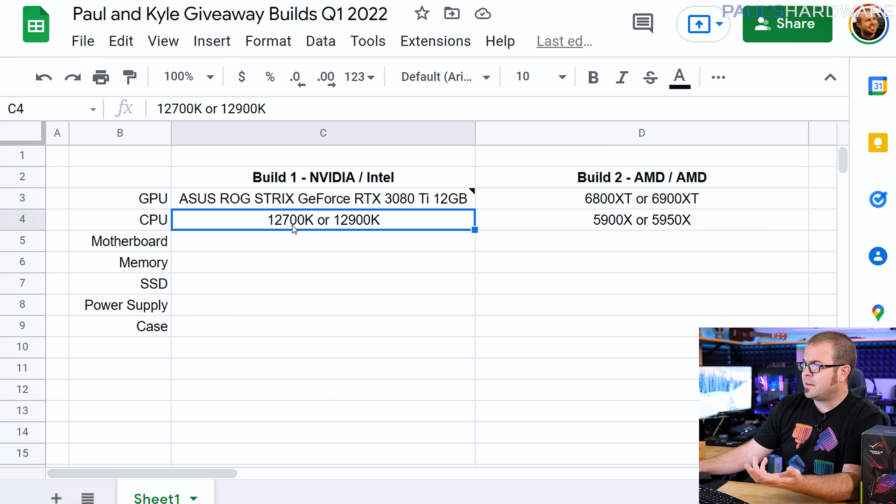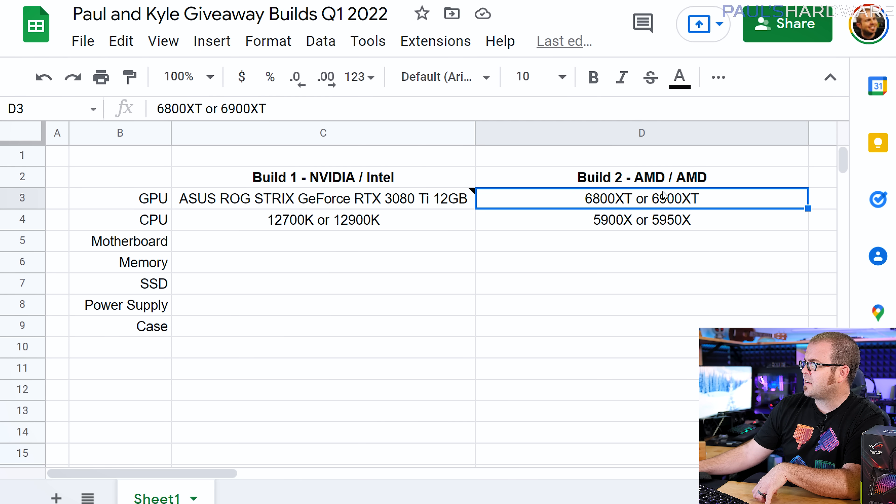For a CPU pairing with the 3080 Ti, we're looking at a 12900K or 12700K — ideally the 12900K. On the AMD side, comparable Radeon cards are the 6800 XT or 6900 XT, and the CPU would be the 5900X or 5950X. Let's go down the rest of the list and figure out what other parts we can populate.